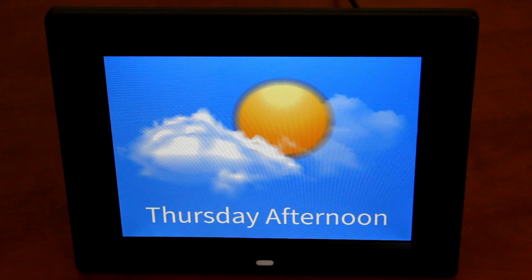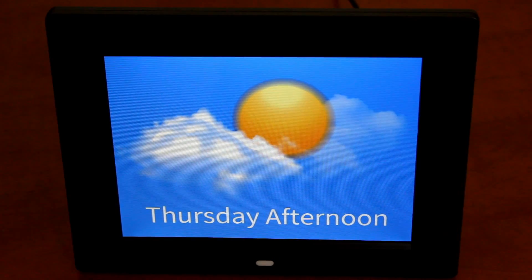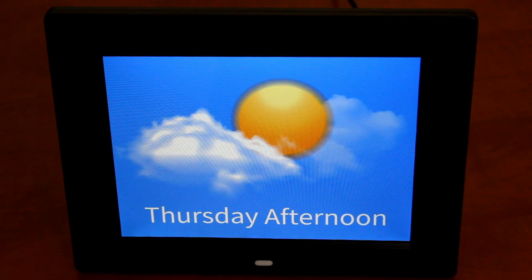The final display option is a visual that's very attractive in the home. Most importantly, it's clear for users to see whether it's daytime or nighttime without having to interpret text.